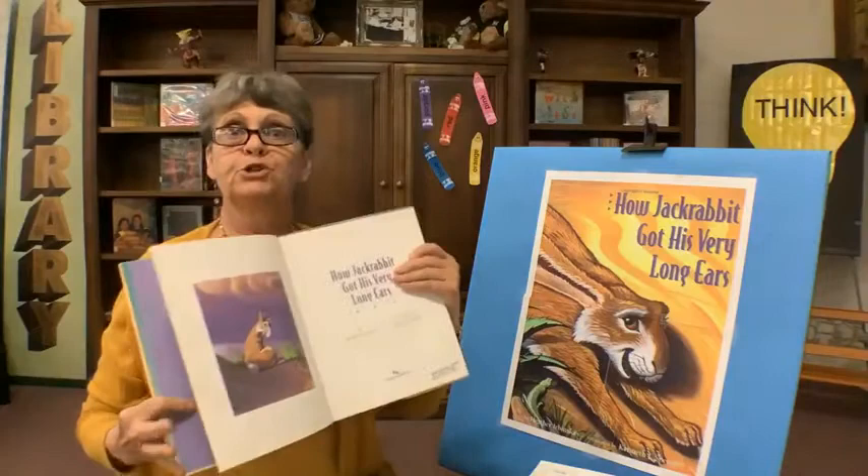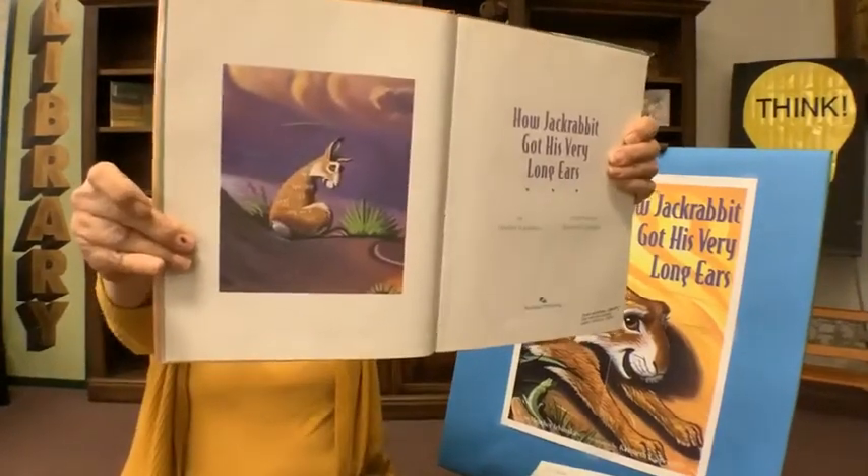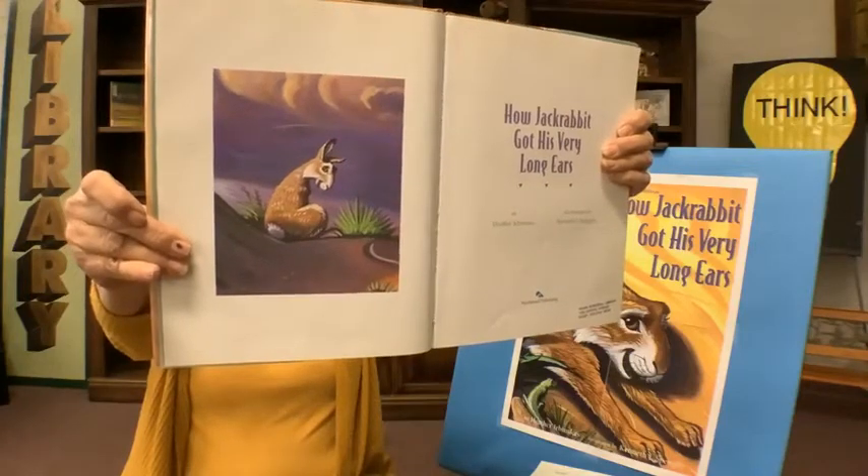And here's a picture of Jackrabbit. How Jackrabbit Got His Very Long Ears.